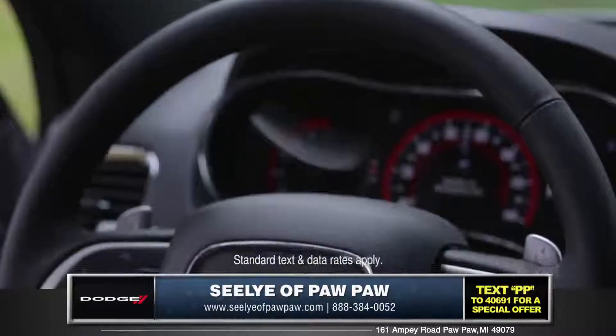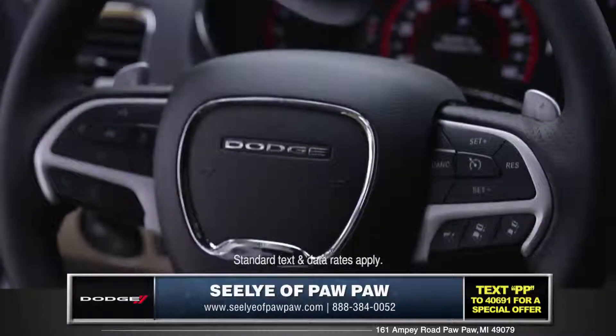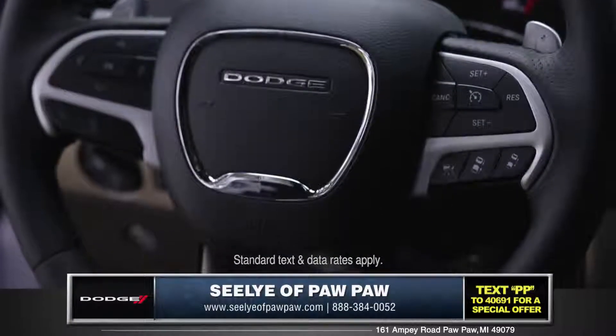And with the conveniently placed controls on the steering wheel, you can access all of your technology without ever taking your eyes off the road.